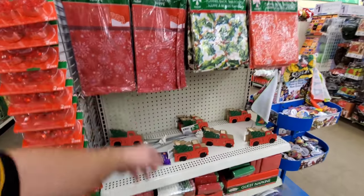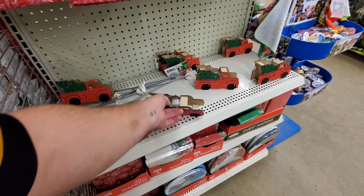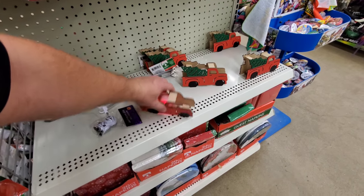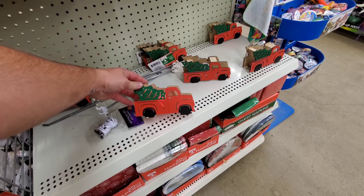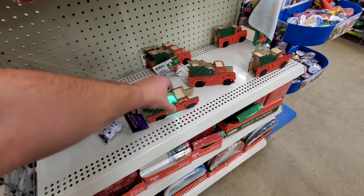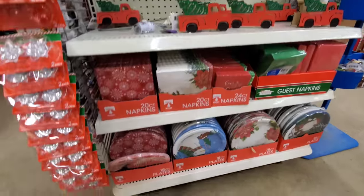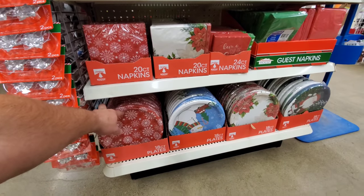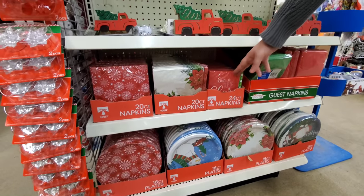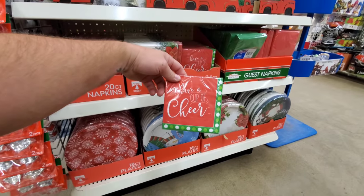What about these table covers? And I love these little decorative trucks with the tree hanging on the back — and it's a light! Let's see if it works. Yeah, that's cool! That's cute — not too bad for a dollar. Not a bad little item. And then you have napkins and plates down here for if you have company over and you don't want to clean up after. I really love this one — that's cool. Really cute.